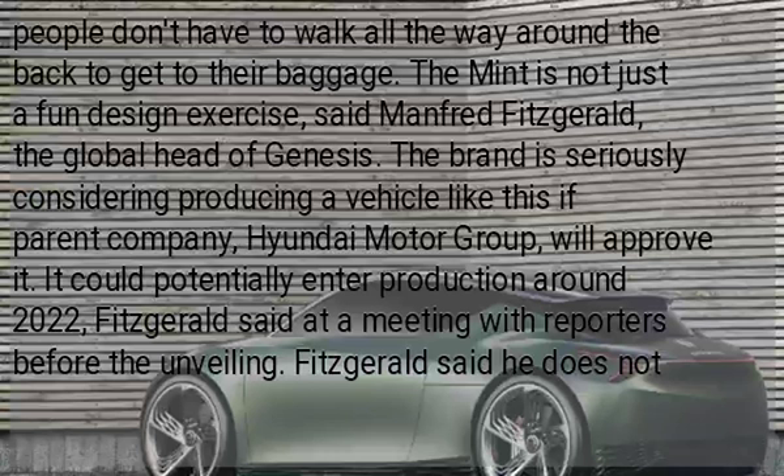The Mint is not just a fun design exercise, said Manfred Fitzgerald, the global head of Genesis. The brand is seriously considering producing a vehicle like this. If parent company Hyundai Motor Group will approve it, it should eventually enter production around 2022, Fitzgerald said at a meeting with reporters before the unveiling.